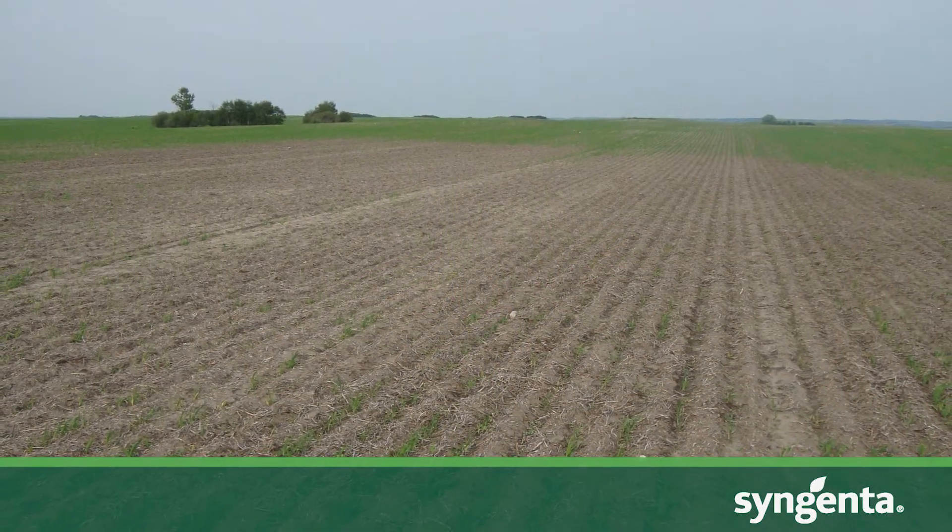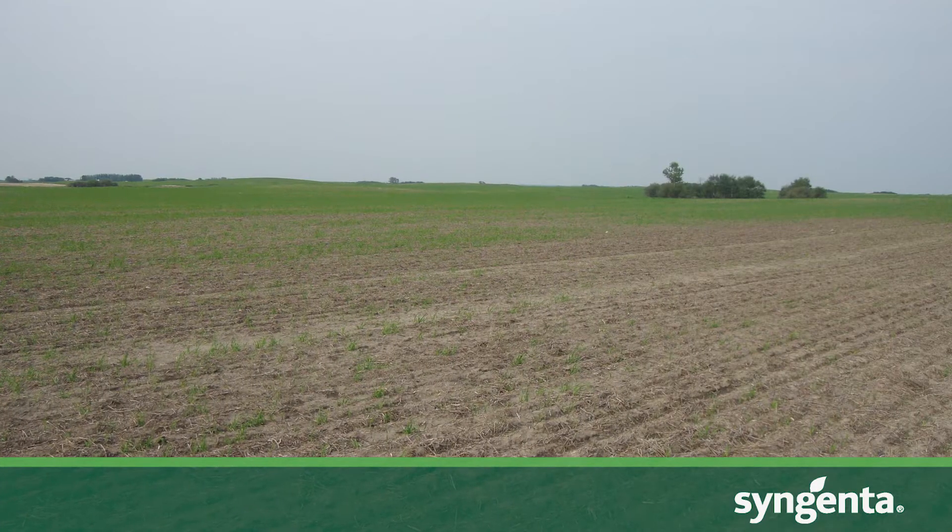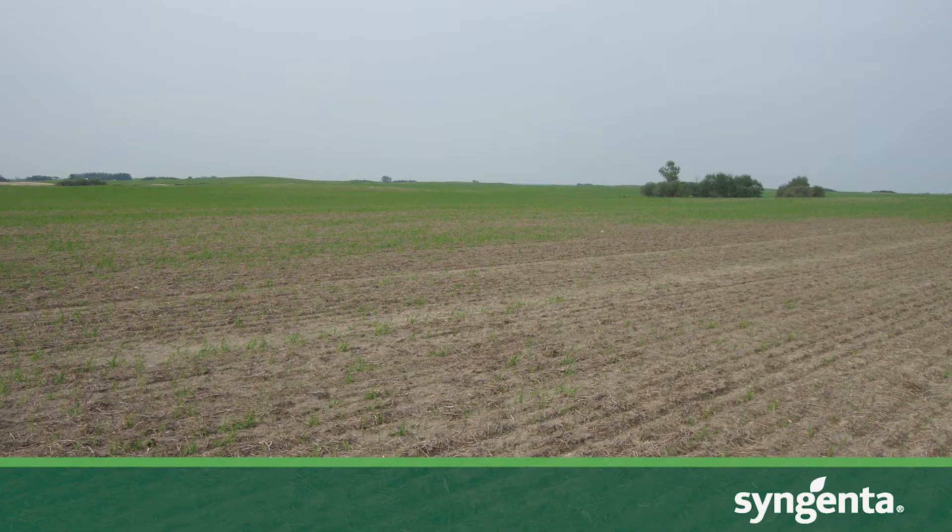What we're seeing in commercial fields today is some initial damage — some growers are seeing missing rows and missing plant stand. As time goes on, we're seeing more and more of that. The other thing with wireworms is that there can be multiple cycles in the field. For example, you can have wireworms that are ready to pupate, and two years ago you could have had wireworms that just laid their eggs, so you get multiple generations in the field.